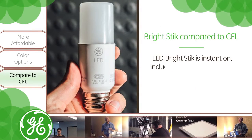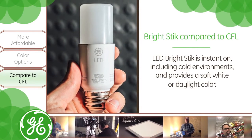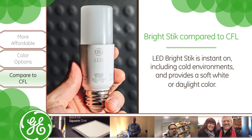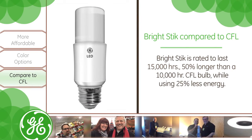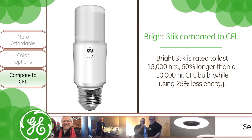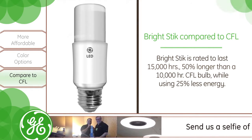Seems like this has advantages versus a CFL bulb. How does LED Bright Stick compare to CFL? It's a great alternative to CFLs. LED Bright Stick is instant on, including in cold environments, and provides a soft white or daylight color. Bright Stick is rated to last 15,000 hours, 50% longer than a 10,000 hour CFL bulb, while still using 25% less energy.